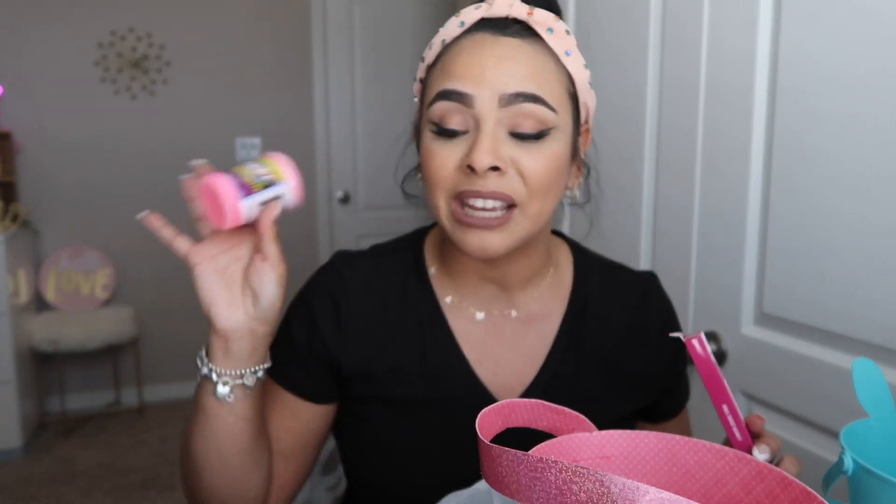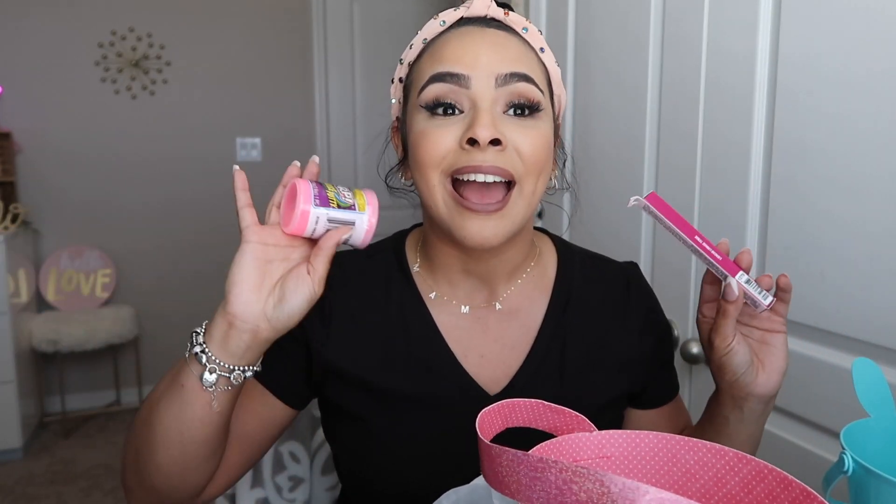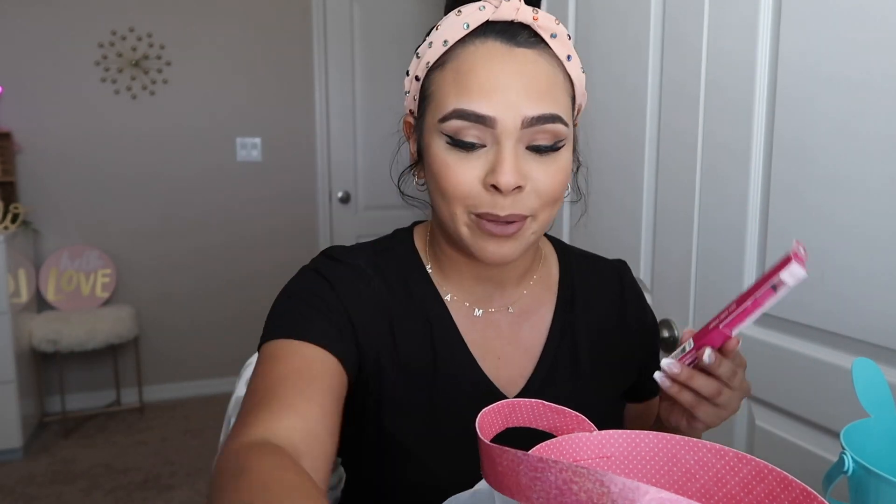I also got her some putty. She's six years old and obsessed with slime and putty and all that gooey stuff that can get absolutely everywhere. Like, I hate it but she loves it, so I went ahead and picked this up to put in her little basket.